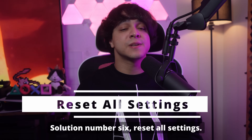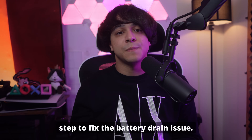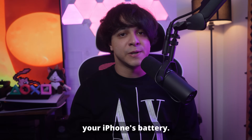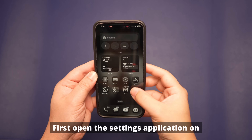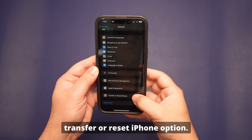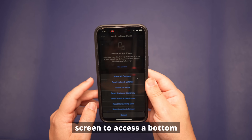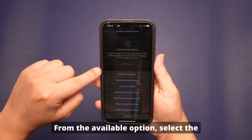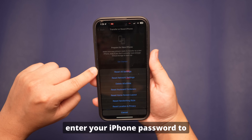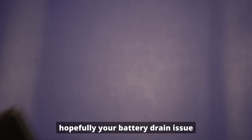Solution number six: reset all settings. If none of the previous solutions have worked, resetting all settings might be a helpful step. It's a more thorough method to eliminate any misconfigured settings that might be draining your iPhone's battery. Open the Settings application, choose General, scroll to the end and select Transfer or Reset iPhone, then tap Reset. From the bottom-up menu, select Reset All Settings. Enter your iPhone password, then pick Reset All Settings again, and hopefully your battery drain issue will be fixed.